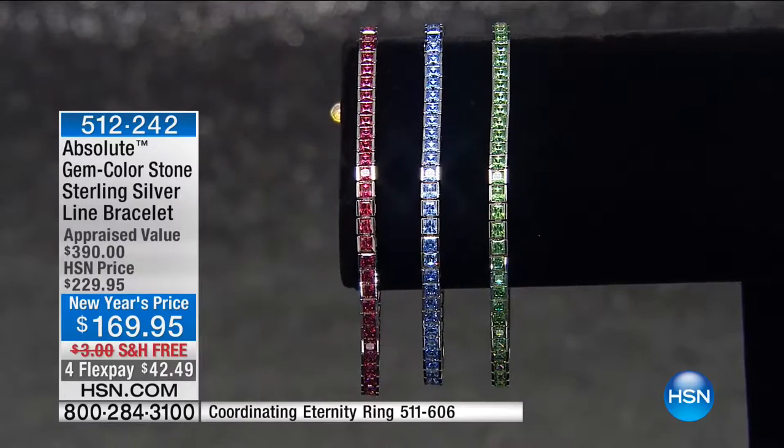It's Absolute — our only live on TV Absolute hour for the entire month. I absolutely encourage you to go to .com, all free shipping and handling on Absolute.